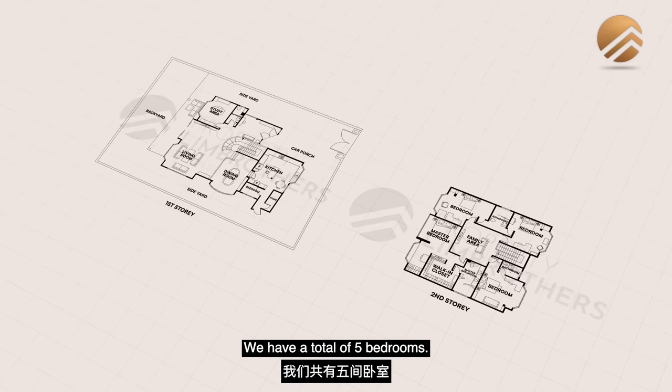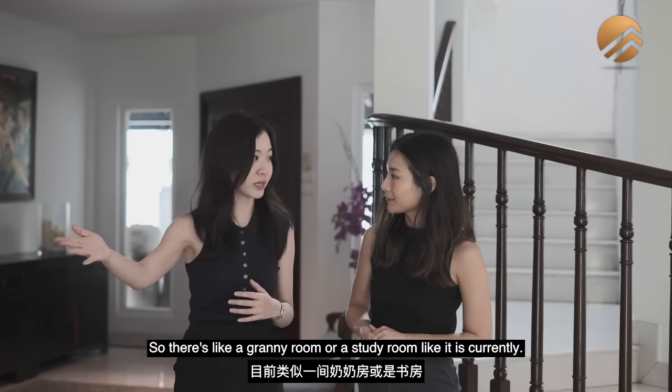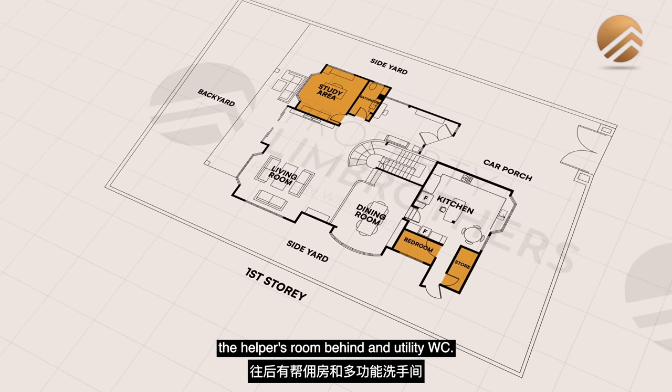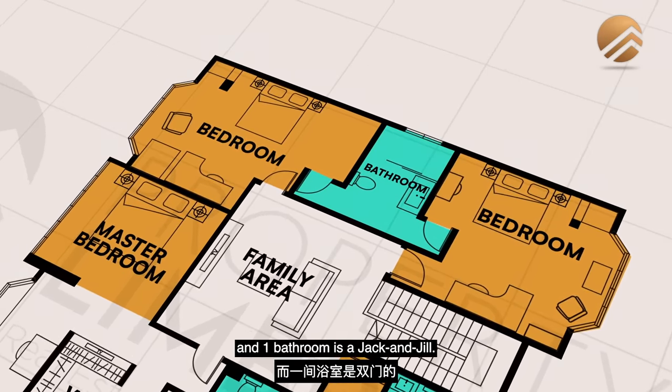Let's talk about the floor plan. We have a total of five bedrooms — one on the first floor, which is like your granny room or study room as it is currently. You've got the common bath and also the helper's room behind with utility WC. On the second floor, we have four bedrooms, three bathrooms, two of which are ensuite, and one bathroom is a Jack and Jill.